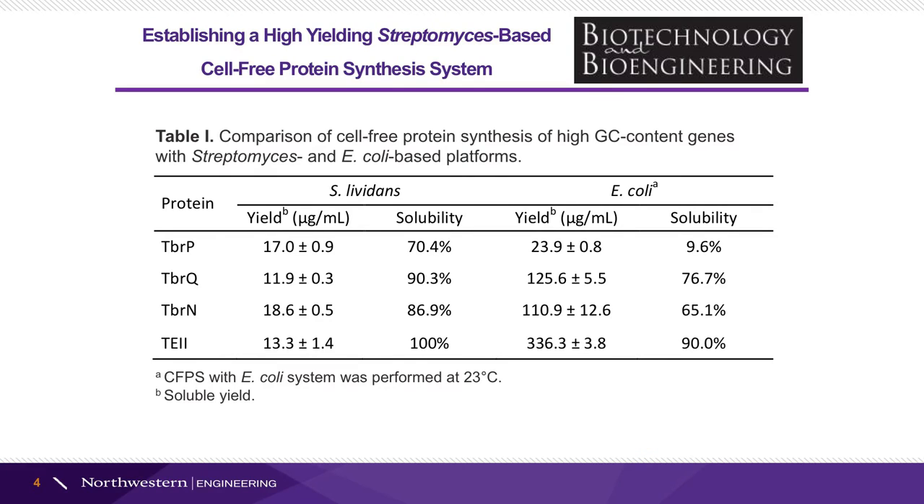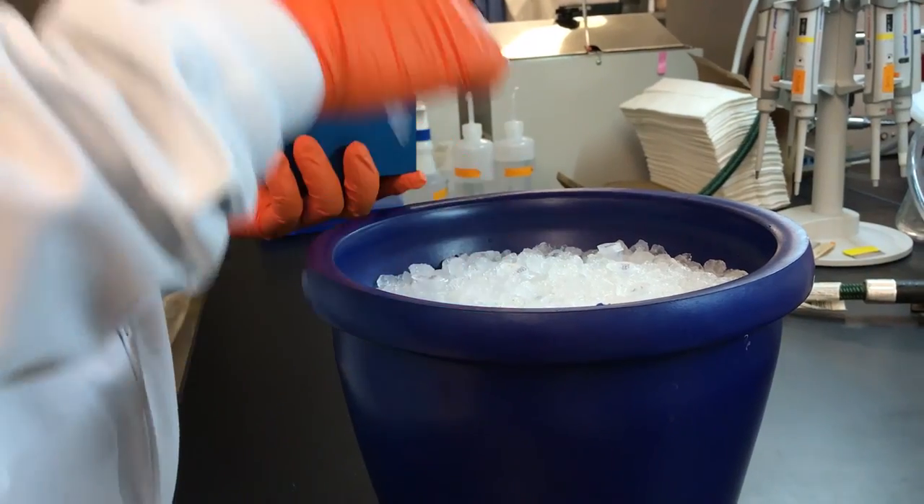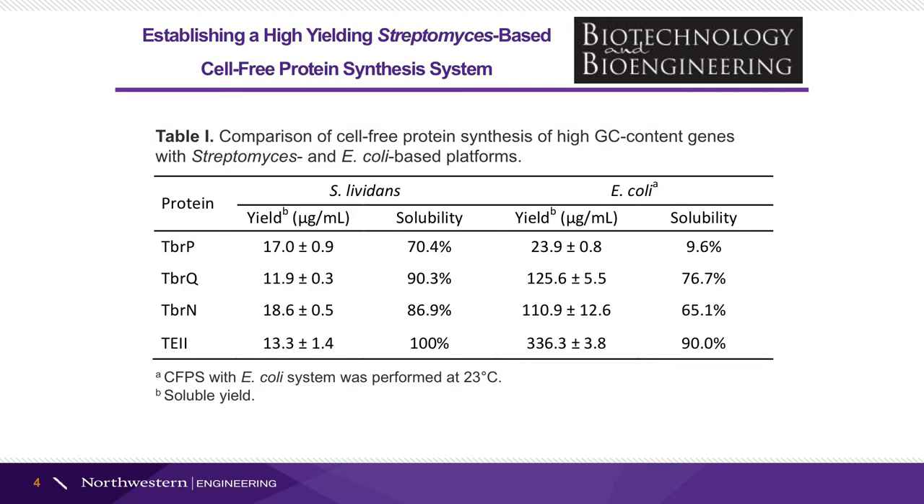With this optimized system, we also expressed four GC-rich genes that are involved in non-ribosomal peptide biosynthesis. Our results indicate that the percent solubility of all four proteins was notably higher as compared to the E. coli-based cell-free system, showing promise for soluble expression of high-GC content genes.